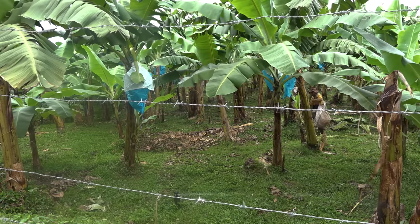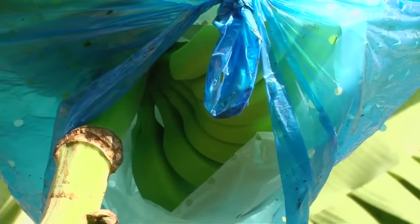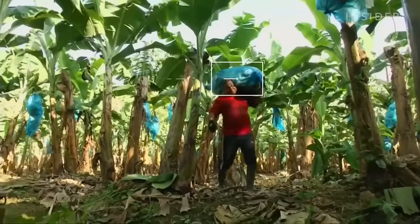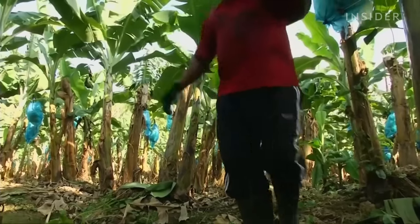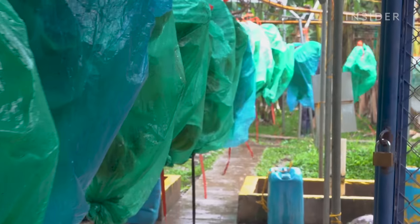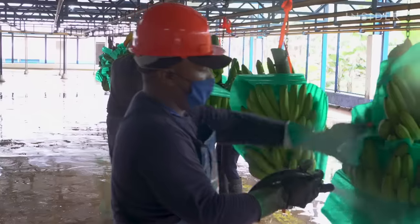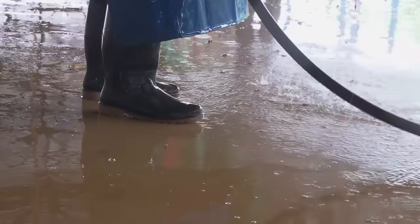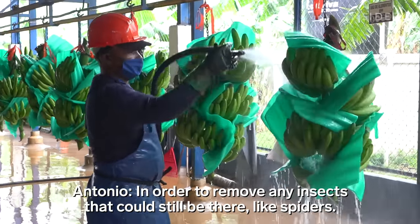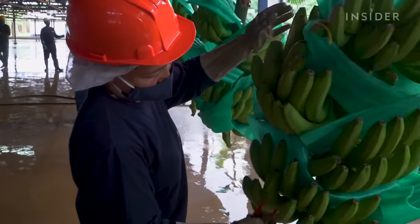Antonio's team built cement paths throughout the farm, so on their way to harvest, workers are not walking on open soil. Once they've reached the area ready to be harvested, workers walk through a sanitizing foot bath made of ammonium. Out in the field, workers measure the banana fingers to make sure they're ready to harvest — usually about 12 to 13 weeks after the fruit stem shows up.